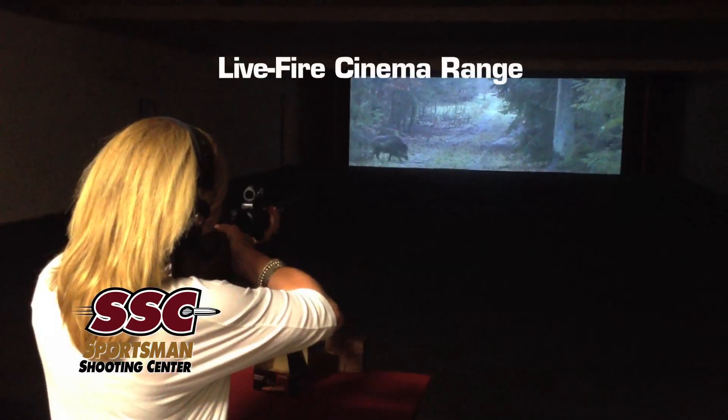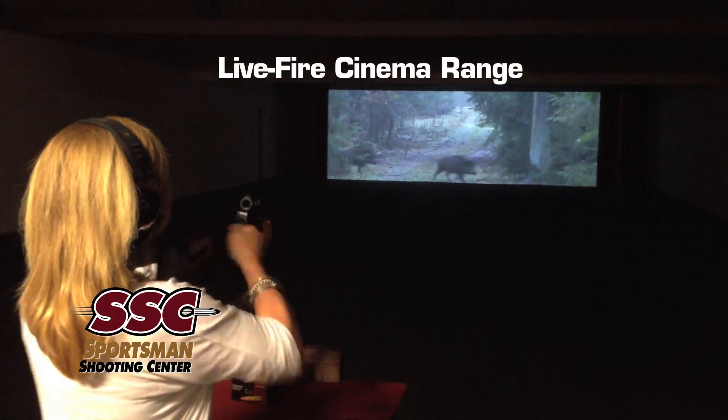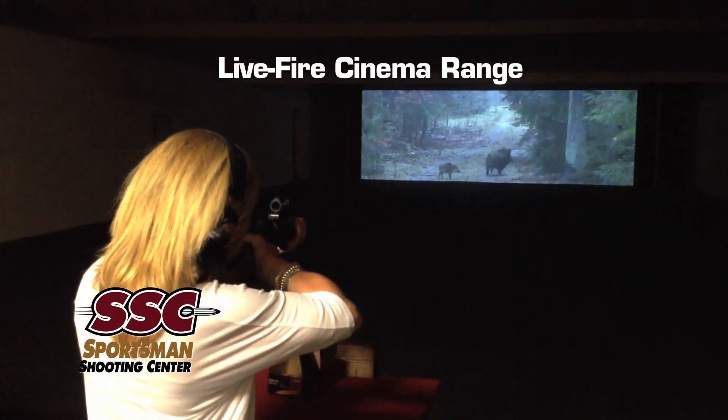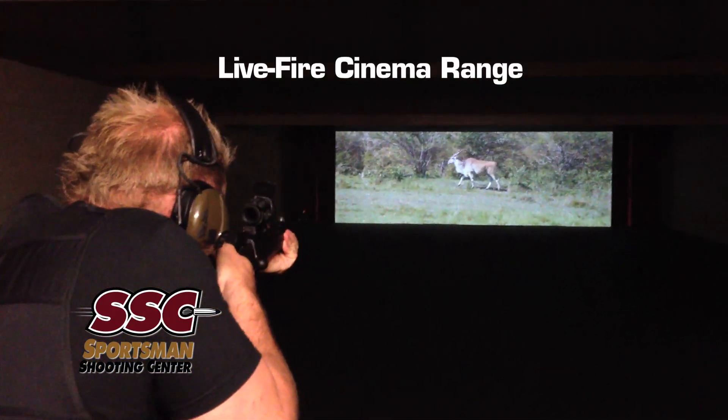This state-of-the-art 9,000 square foot facility provides live fire practice on dynamic hunting scenarios just like you would experience in the field. What's the hook? An automated live fire cinema range.